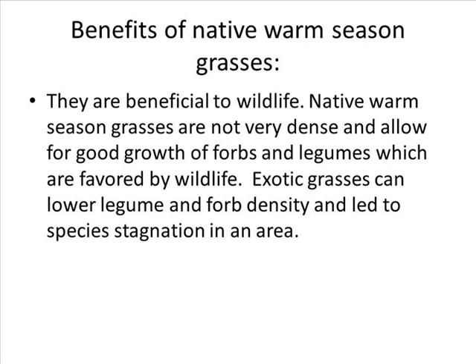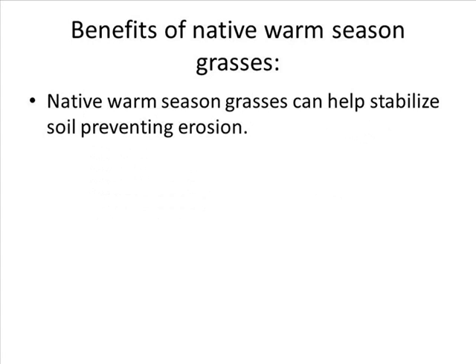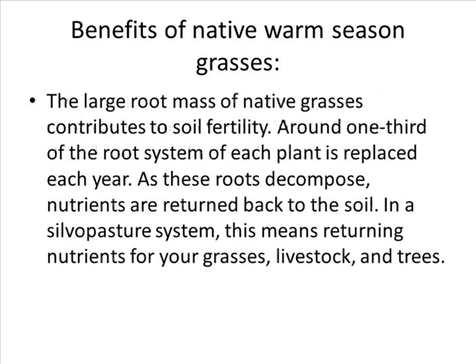Exotic grasses can lower legume and forb density and lead to species stagnation in an area. Second, native warm season grasses can help stabilize soil by preventing erosion. Third, the large root mass of native grasses contributes to soil fertility. Around one third of the root system of each plant is replaced each year. As these roots decompose, nutrients are returned back to the soil — in a silvopasture system, this means returning minerals for your grasses, livestock, and trees.